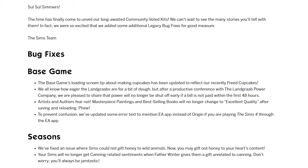It didn't go down in value — just the label on it would change. And the other two were visual. For Seasons, these are cross-pack things. There was an issue where Sims couldn't gift honey to wild animals, and now you can. And there was a canning-related sentiment when Father Winter gave a gift that wasn't related to canning, and that should be fixed also.